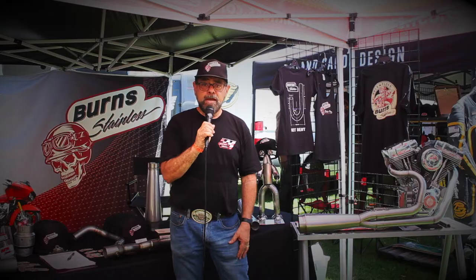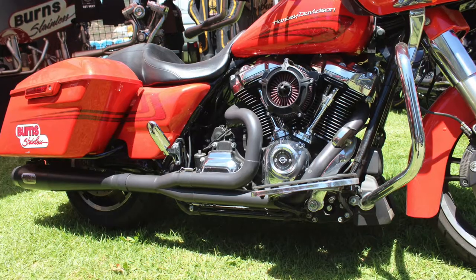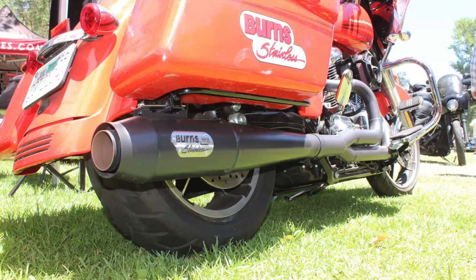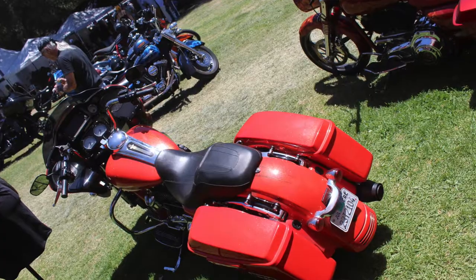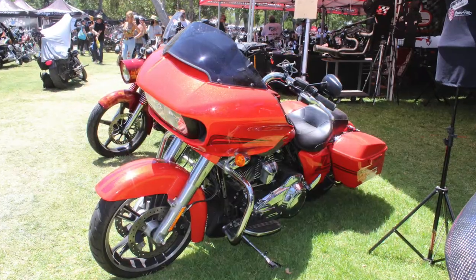The other bike we have is a 2017 Road Glide Special. I'm running a prototype exhaust on that one — it's a longer exhaust and was actually the smaller of the two sizes we were offering for the Milwaukee Eight. It's a mild build and it works out really well for that bike.